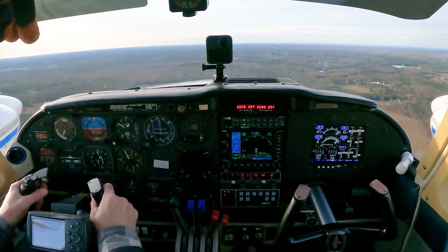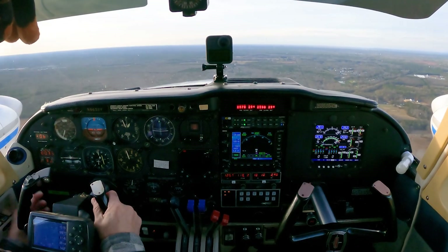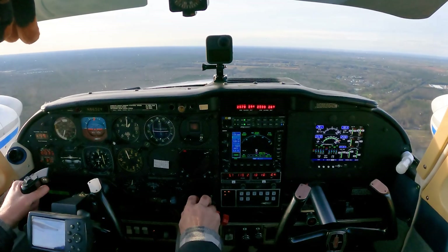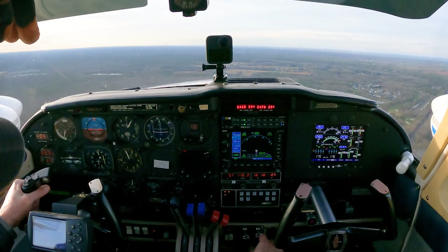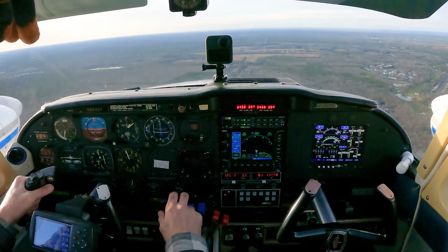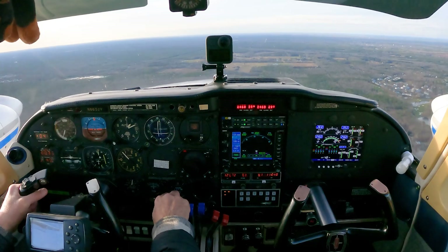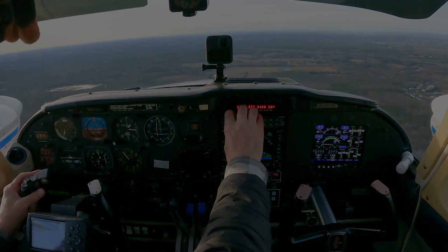Twin Comanche 3 to Yankee, squawk 0555. 0555 on the squawk, Twin Comanche 3 to Yankee. Alright, so we're going to power this back — and that's about it. I'm going to get rid of the autopilot because I've got a level off at 1,600. Twin Comanche 3 to Yankee, contact Departure. Over to departure. Twin Comanche 3TY — thank you ma'am.